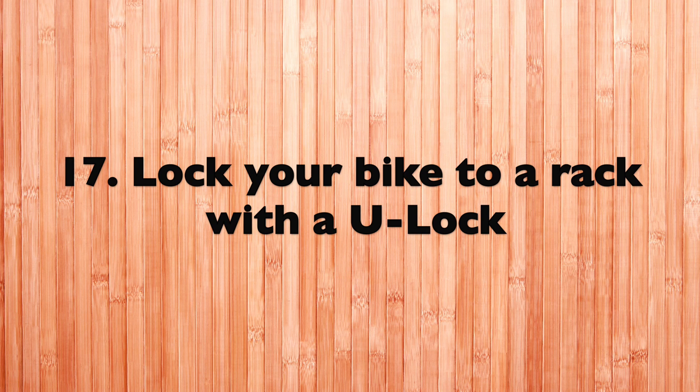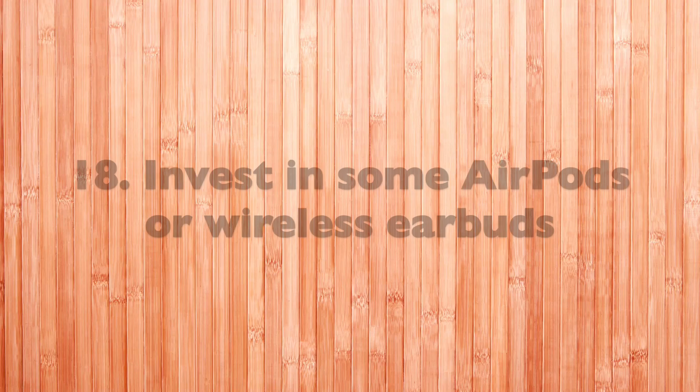Tip number seventeen: if you have a bike and ride it to school, lock it with a U-lock so it doesn't get stolen like mine did.